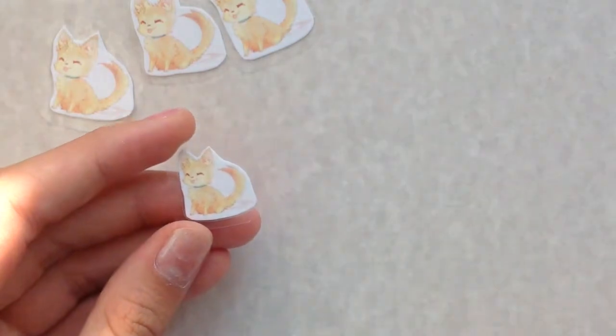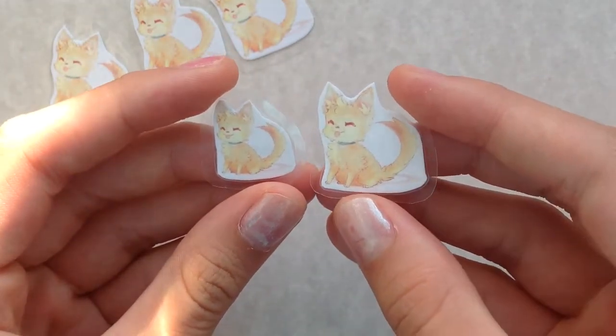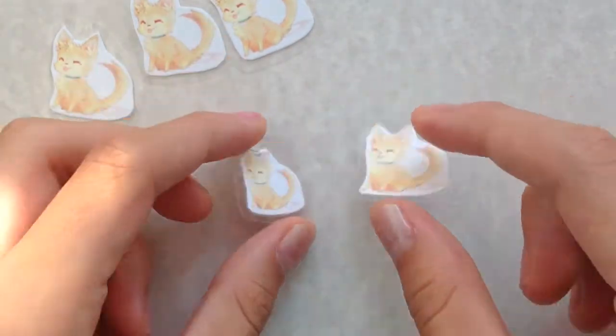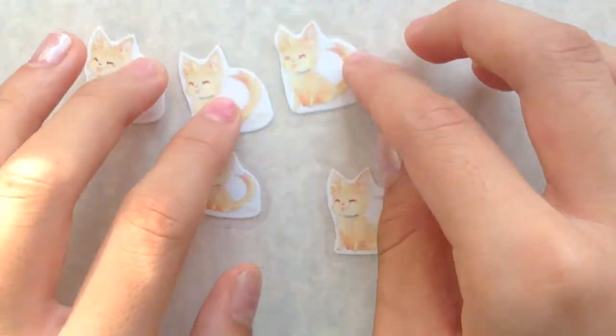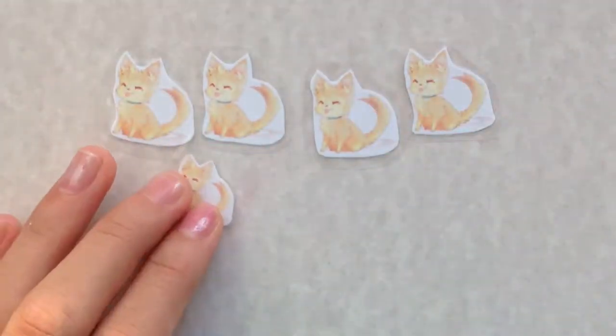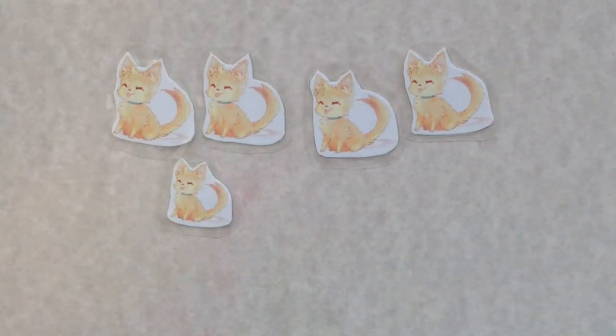So thank you so much, Inkpaw! I absolutely love the drawing. You did an amazing job — more than I could ask for. I'll leave all of her social media links and her Crafting Amino profile in the description box below. And if you guys have not already checked out Crafting Amino, there are so many amazing artists out there that are just waiting to be discovered. Thank you all so much for watching this video and have a great rest of the day!